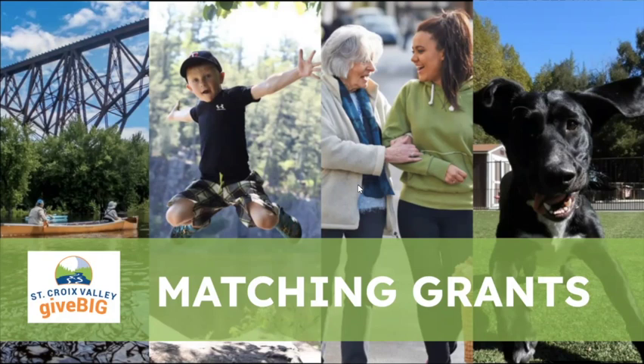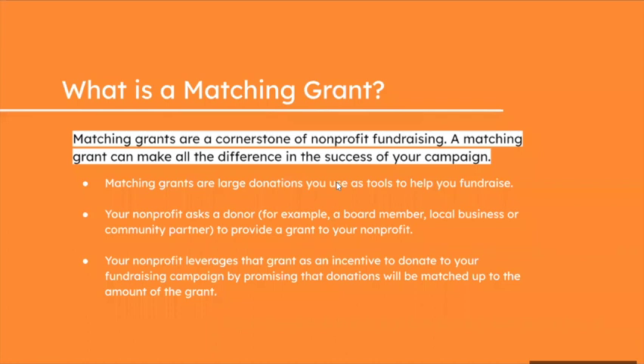Fundraising is all about getting your supporters excited about charitable giving, and matching grants are an incredible tool to motivate donors to give. We're going to break down everything you need to know — how to secure a matching grant and how to set one up. So, what is a matching grant? Matching grants are a fundraising tool used as a donation incentive — your nonprofit secures a donation which is offered up as a match to incoming donations.